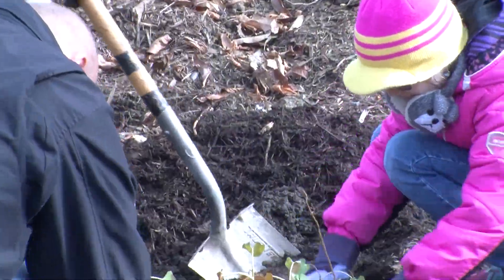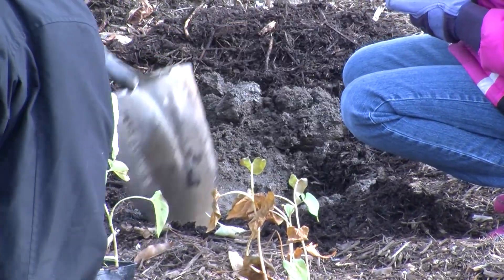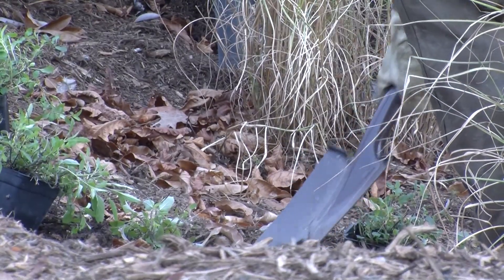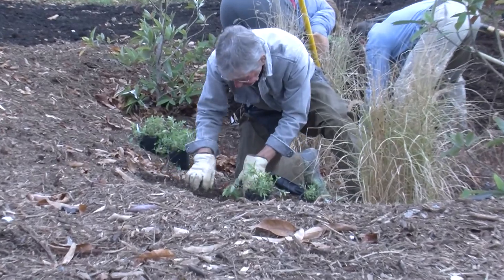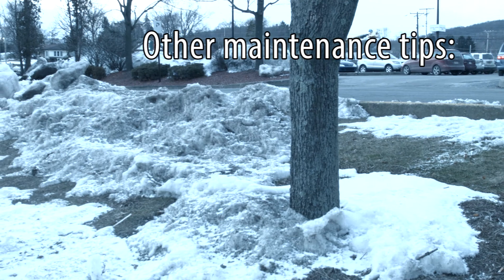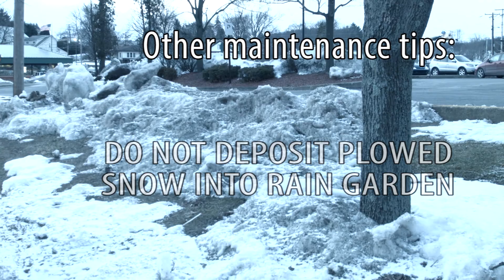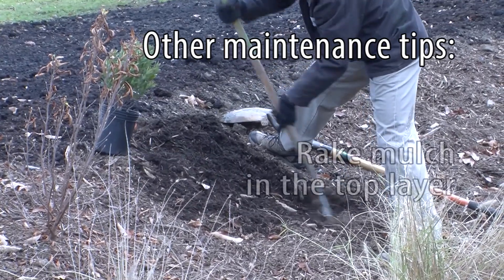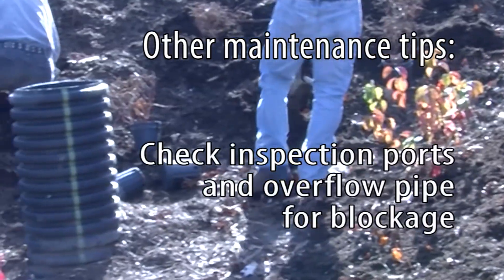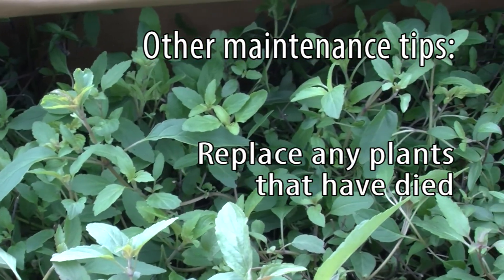A rain garden does require maintenance. It needs to be watered during dry periods that first growing season and will need to be weeded until the plants fill in. But once the plants take root that second and third year, they tend to out-compete the weeds, so that task becomes less frequent. Other maintenance tips include: do not deposit plowed snow into the rain garden because it will hinder the garden from working properly. Rake the mulch in the top layer of the garden to allow for continuous drainage. Routinely check inspection ports and overflow pipe for blockage and replace any plants that have died.